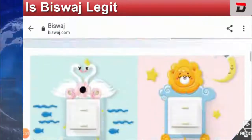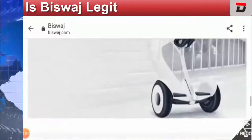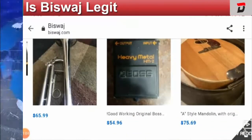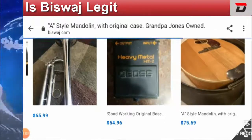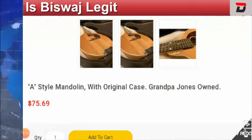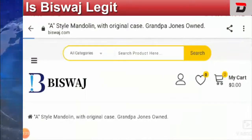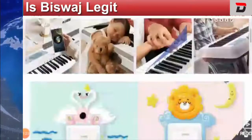As you can see, this website sells products like musical instruments. They also have some specials and new arrivals. This product here is just $75.69 — it's a style mandolin original case, so it's a case for your instrument. Now let's get back to the Bizpass home page and find out its other details.